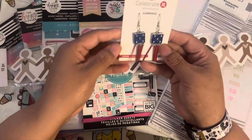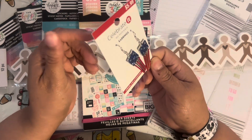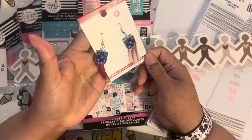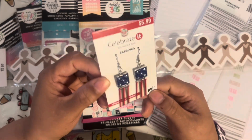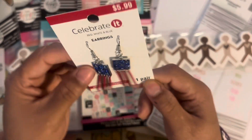The next thing I got was 4th of July earrings — these were 60% off. I am obsessed; I just can't help myself. I love being festive, I love earrings and dressing up and decorating — that's just me. So I picked these up. They're so cute — they're little flags.